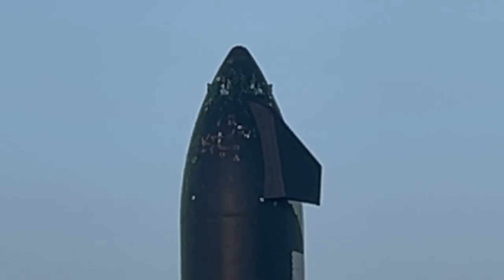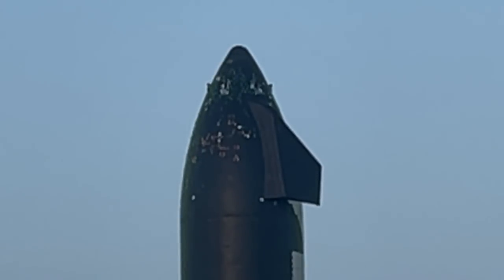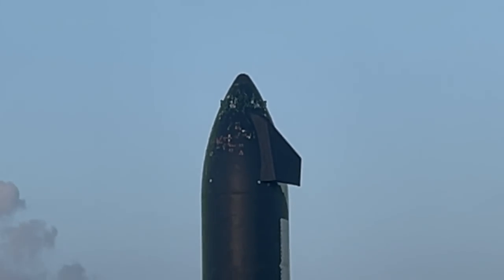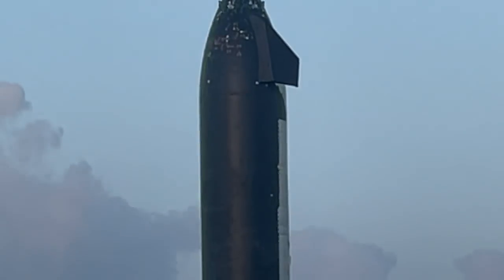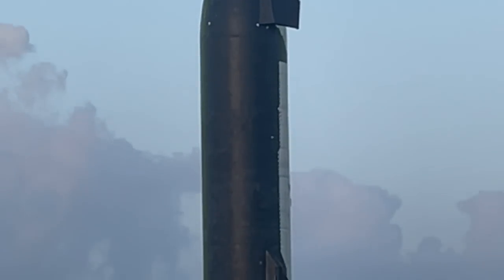Tom says it has to be Raptor number 69 — only fitting that it's in line for Booster 4 and Ship 20. I'll take your word on that. Everything except for the cone seems to be almost complete because the rest of the body is mostly good.